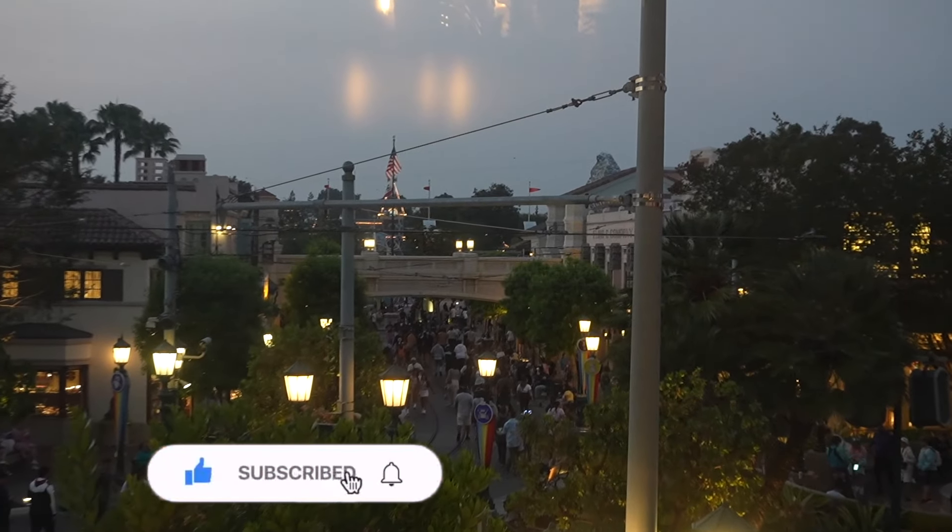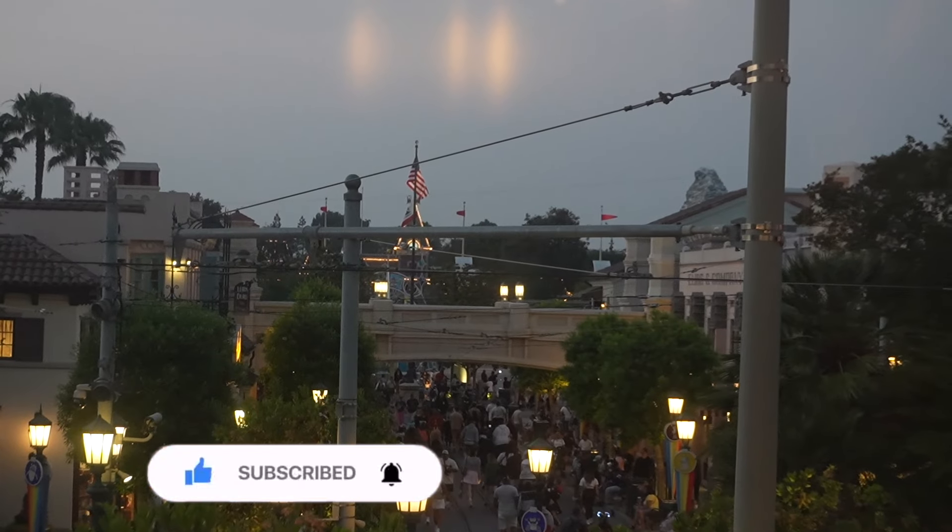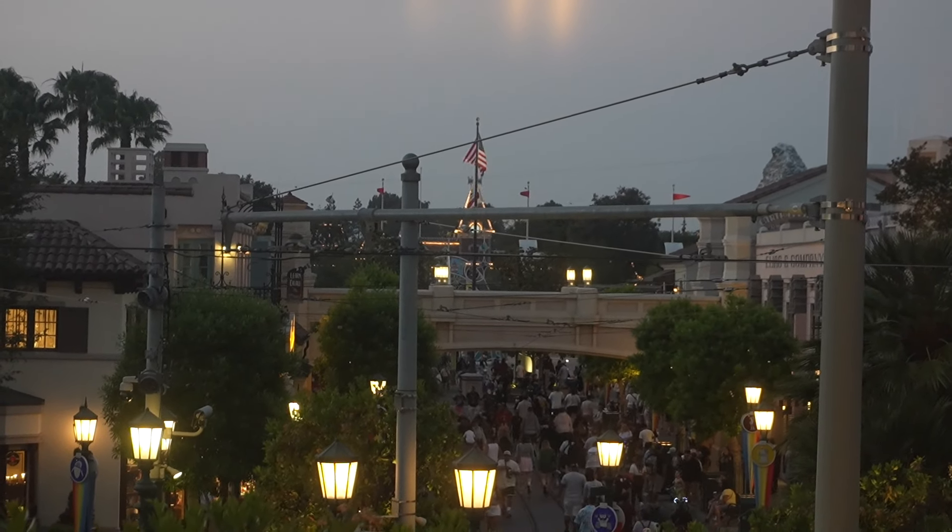You can see out to Buena Vista Street, and you can actually see all the way over to Disneyland, the train station.